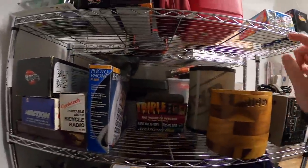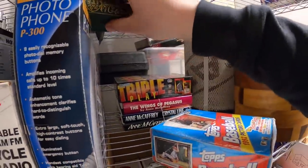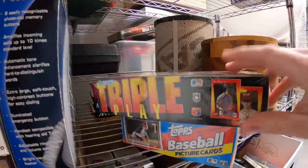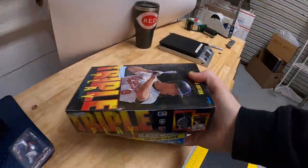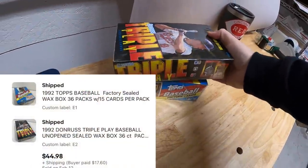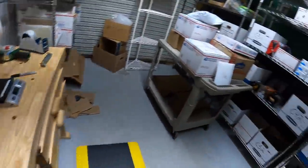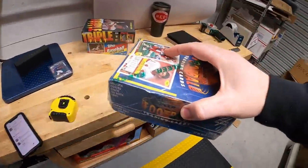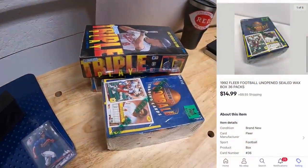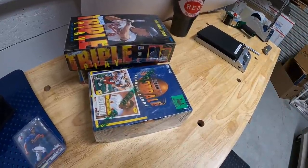Sold some more cards — three boxes of sealed wax. On E1 we've got '92 Topps and Donruss Triple Play; those are going to the same buyer for a total of $44.98 plus shipping. They also bought a '92 Fleer Football box on B2 for $14.99 plus shipping, so I'll combine all those and refund them the difference in shipping.